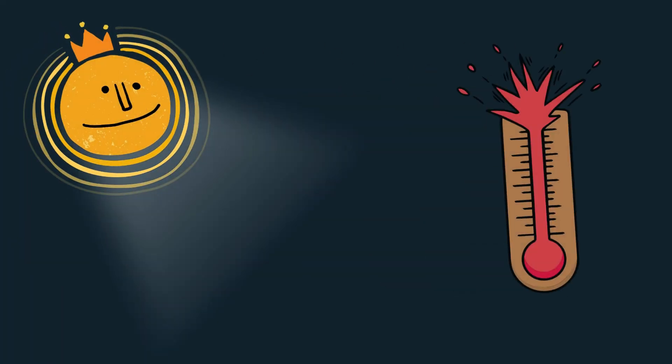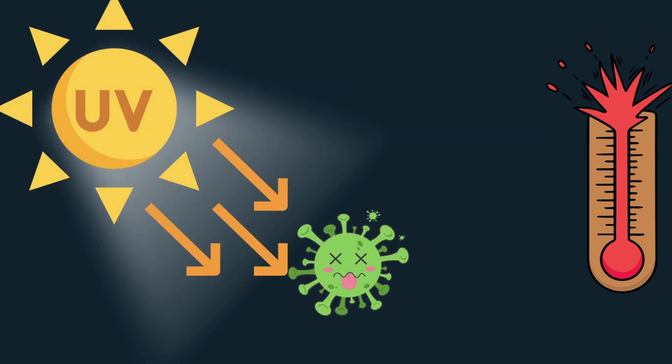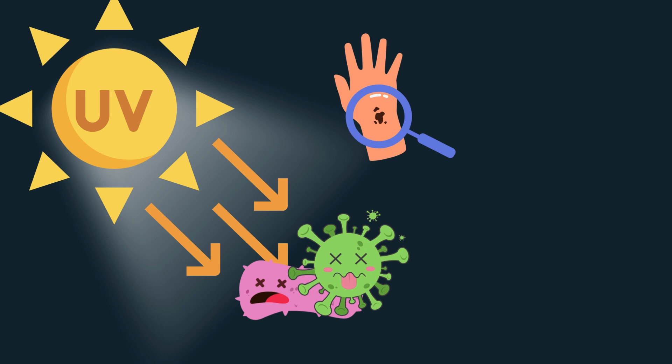Sunlight is more than just a source of warmth and light. It's a powerful tool that can kill harmful bacteria through a process called UV sterilization. But sunlight has a double-edged sword — while it can kill bacteria, overexposure to UV rays can also be harmful to humans, leading to skin damage and even skin cancer.